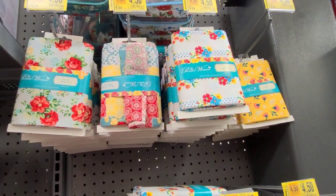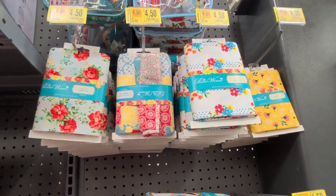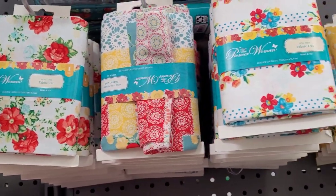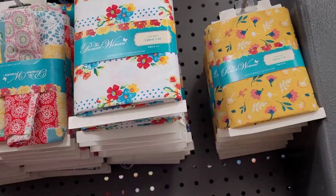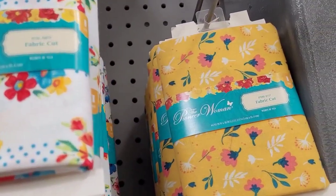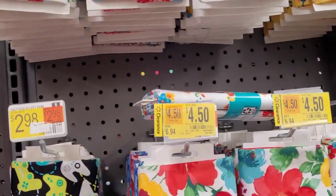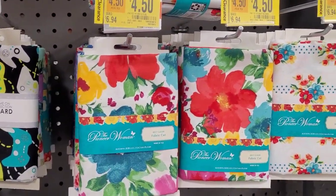They also have some fabrics down here for $4.50 on clearance. And these are some other prints to choose from. These fabrics are one yard — one yard of fabric — for $4.50. I'm going to give you the barcode.